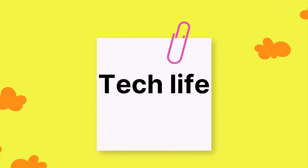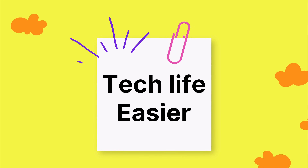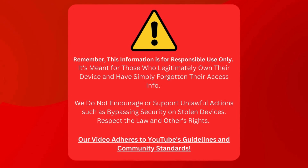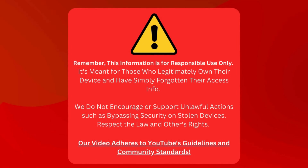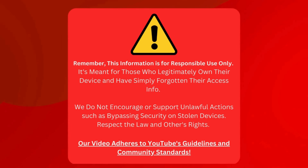We're all about making tech life easier here, so if you have any questions or suggestions, don't hesitate to post them in the comments section below. Just a quick reminder before we go on: this information is for folks who genuinely own their device and can't remember their login details. We're not here to help anyone do illegal stuff like unlocking stolen gadgets. Let's respect the law and everyone's rights — this video follows all of YouTube's rules, so you're in good hands.